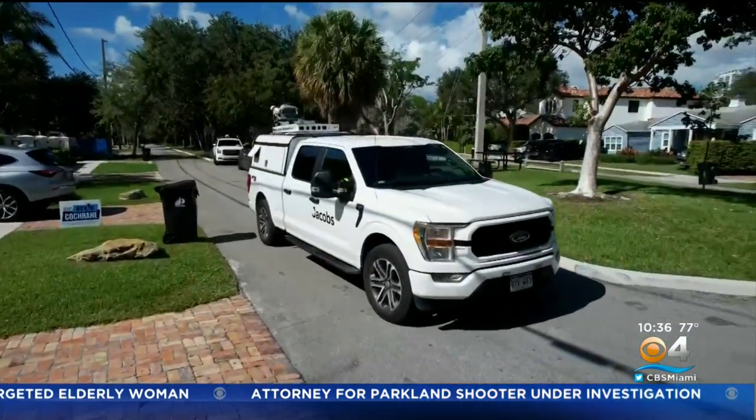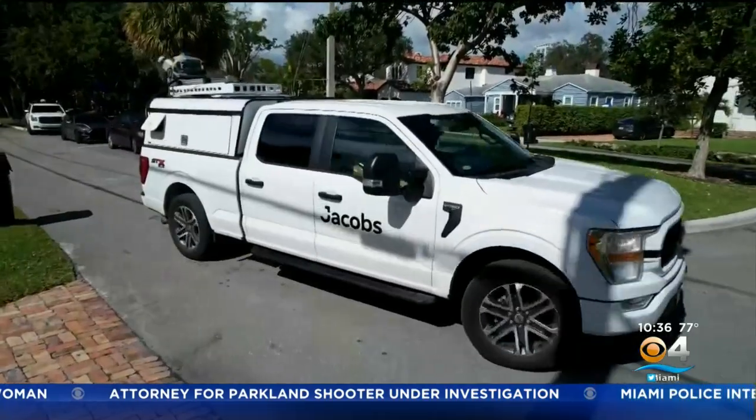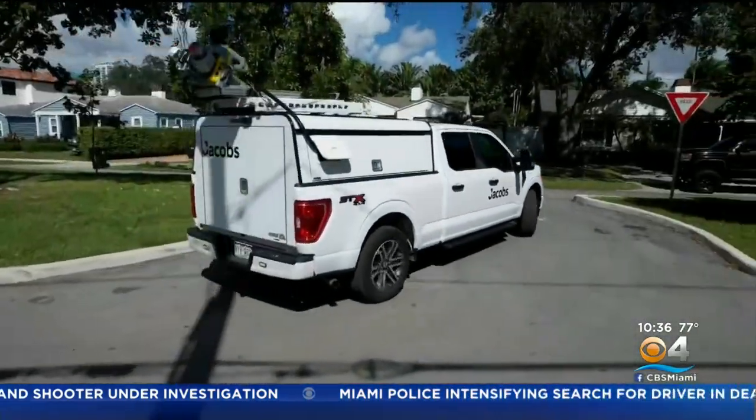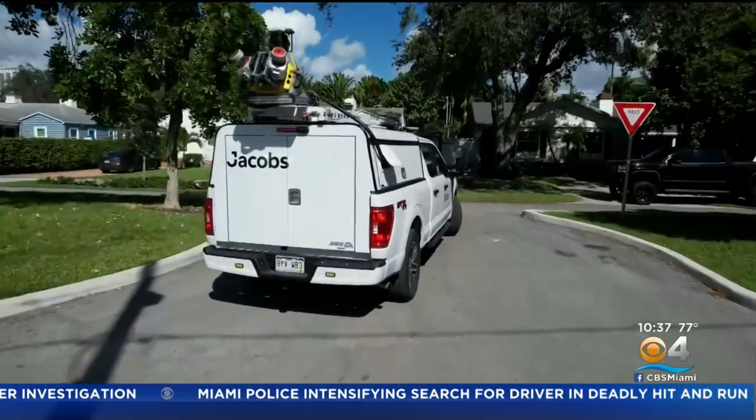Outfitted with lasers and cameras, this truck may look like it's mapping streets, but it's actually going after a lot more. Today we found it surveying the Rio Vista neighborhood. Where are the potholes? Where are the swells that are not working properly? Where are the sidewalks that may have some trip hazards?